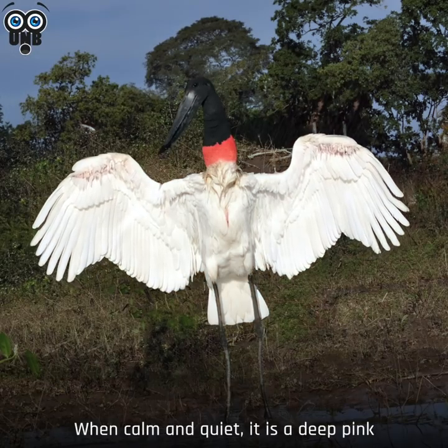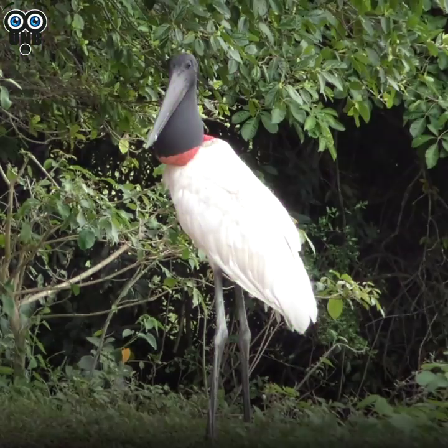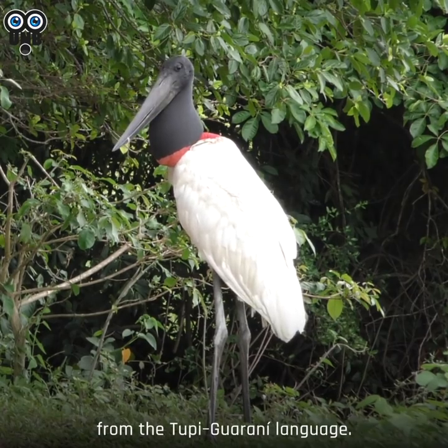When calm and quiet, it's a deep pink, but turns scarlet when they're agitated or alarmed. Maybe that's where they get their name from — Jabiru translates to "swollen neck" from the Tupi-Guarani language.